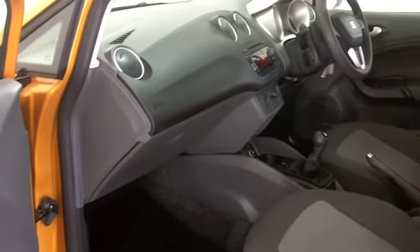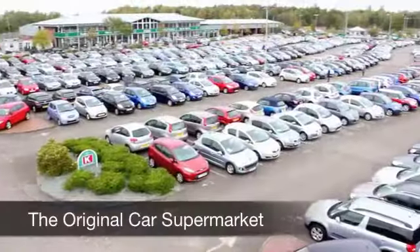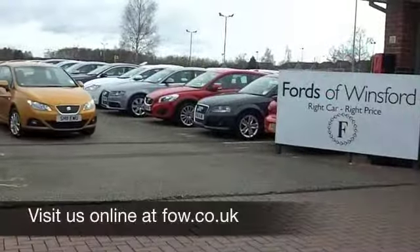But this is where the really good news is — the running costs. You're going to get about 80 to the gallon on an average run, and as much as 90 on a longer journey.